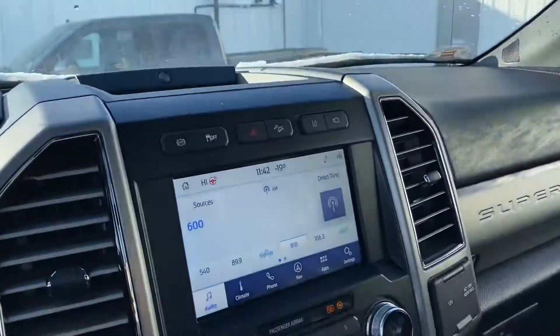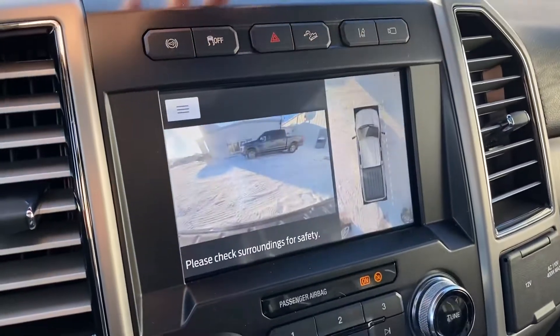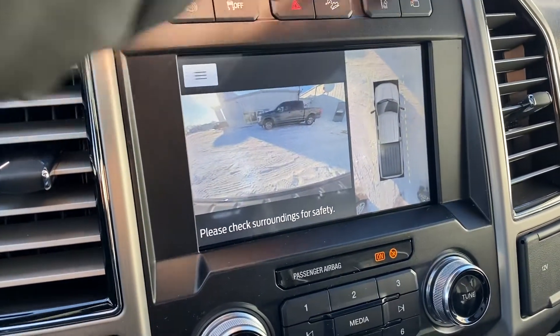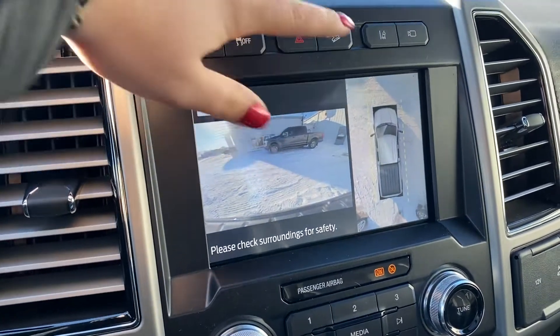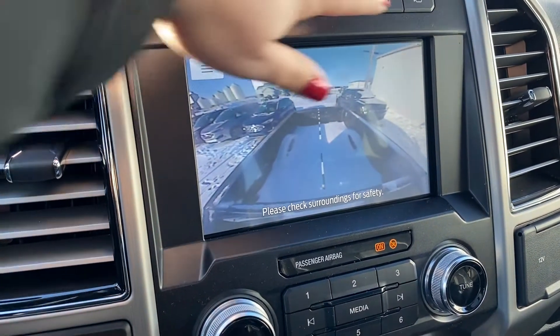So yeah, this thing is fully loaded — it's a Platinum. You got your front camera, so if I push this camera button you can see your front camera as well and you can see into your box. This is where your high mount camera is, for when you're hooking up your fifth wheel or anything like that.